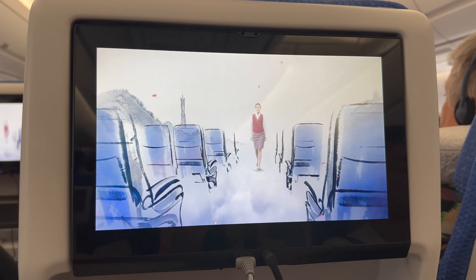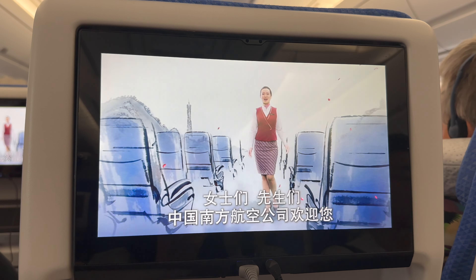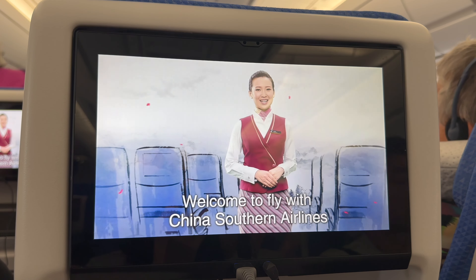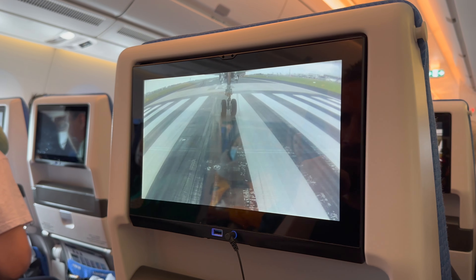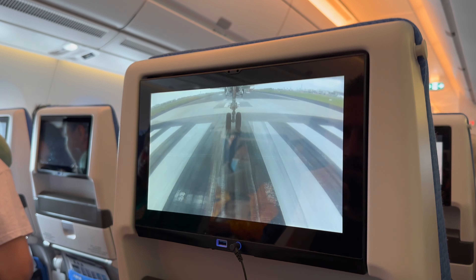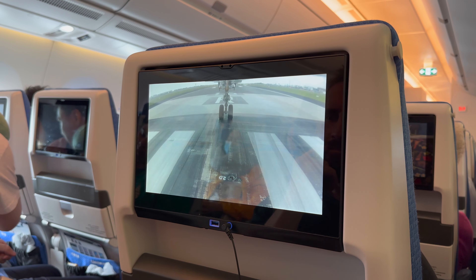Before the flight took off we had the in-flight safety demonstration. One of the things I loved was the cameras outside the aircraft, so we could watch the takeoff.